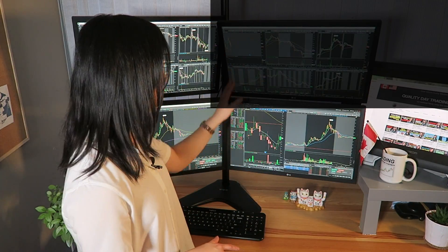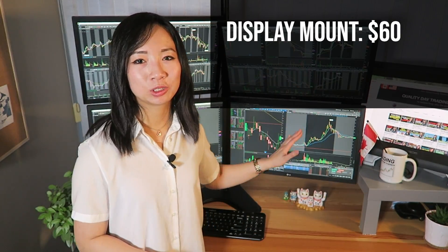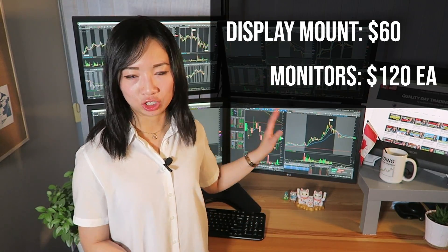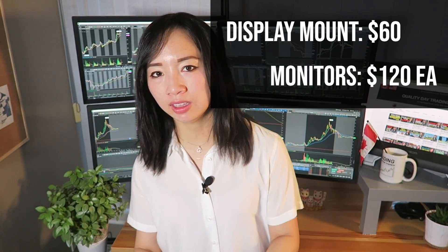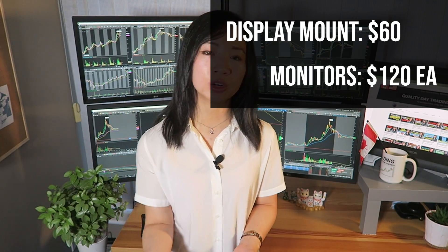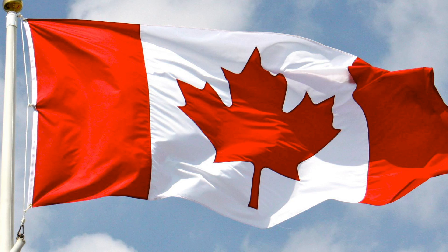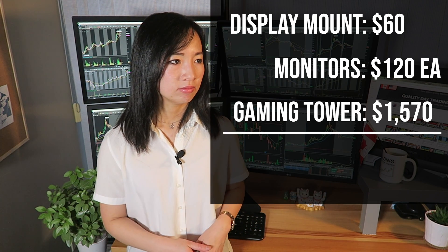Let's talk about the cost. The vertical mount was about $60, and the monitors were about $120 each — not bad at all. The biggest cost is definitely the PC gaming tower, which I'd suggest spending the majority of your budget on if you're looking to build a trading computer. It's really the RAM, CPU, and GPU that will make all the difference for day trading. I got the entire PC tower for $1,570 Canadian, which is about $1,180 US dollars — I think that's a great deal.